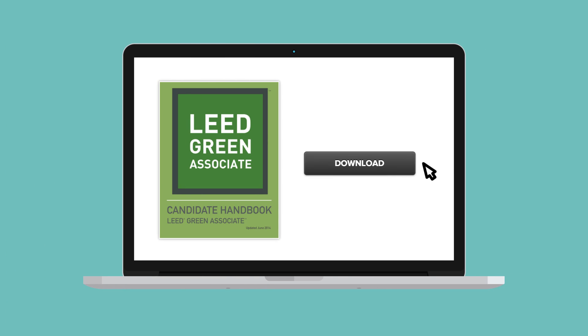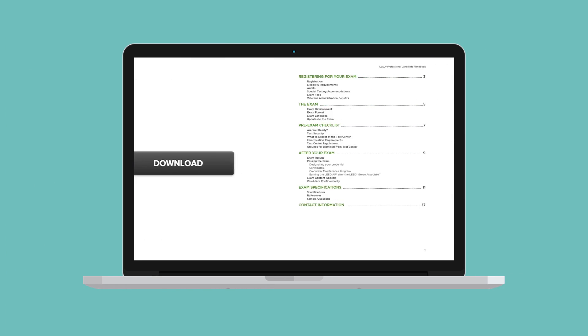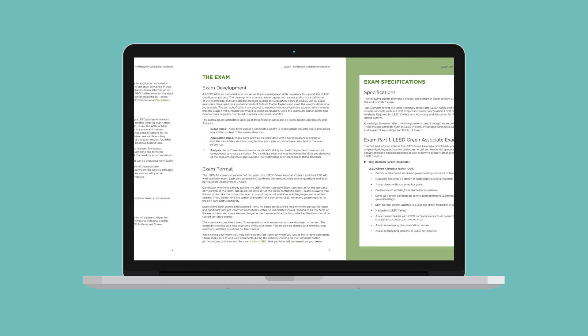Prep yourself on LEED v4 content by checking out our LEED Green Associate Candidate Handbook and other online study materials.